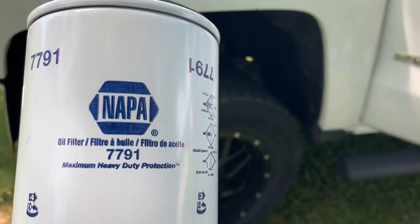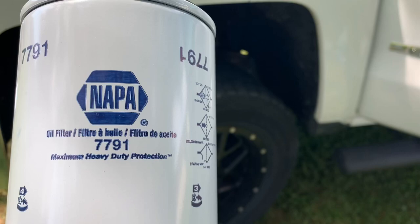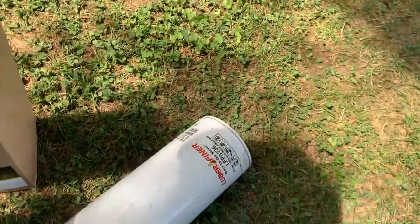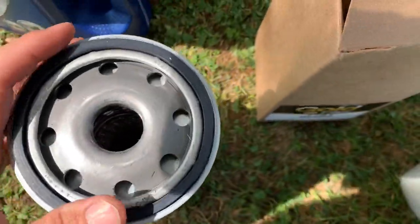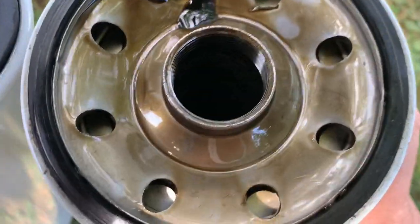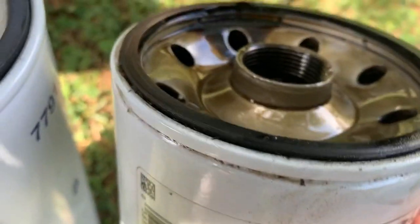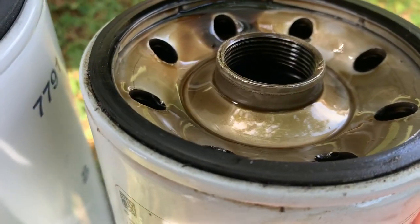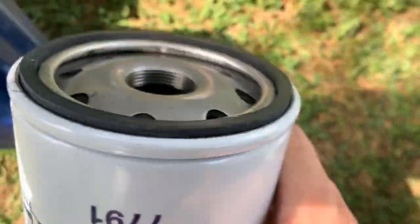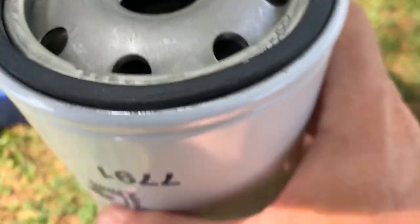This is the Napa Gold, model 7791. It looks slightly different at the top from the Lubrifiner. Here's the Napa Gold, and here's the Lubrifiner — you can see it's domed inward on the Lubrifiner as opposed to the Napa Gold, which is actually domed up.